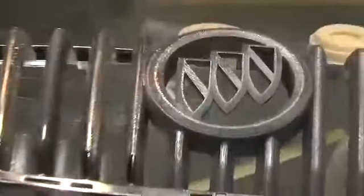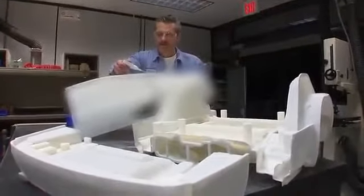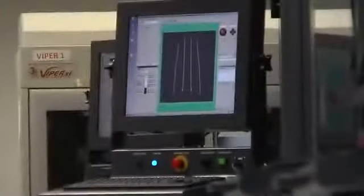For example, parts can be plated or painted. When we have a need for a part that's too big for the machine, we've developed ways to glue those parts together to create larger pieces for various uses.